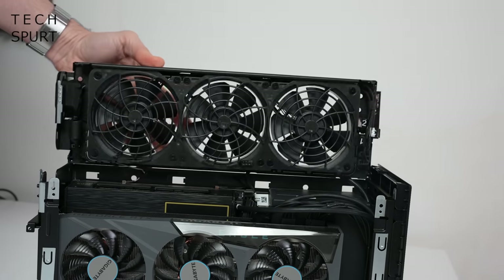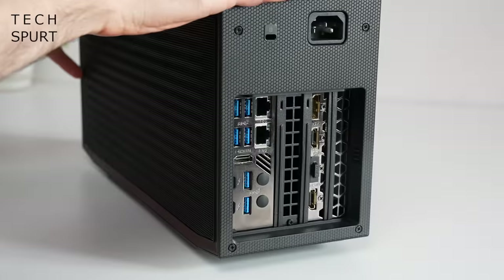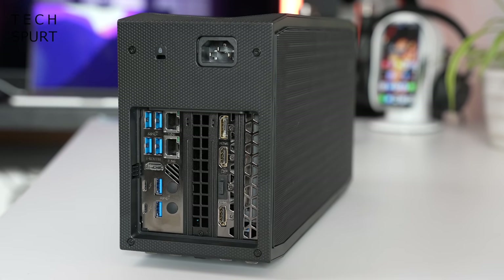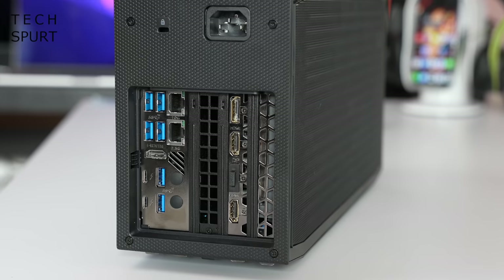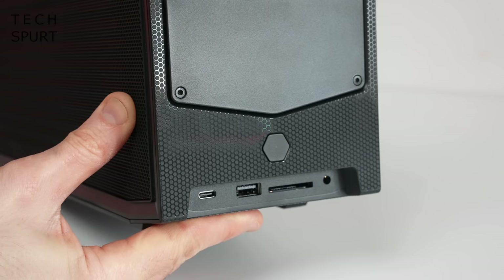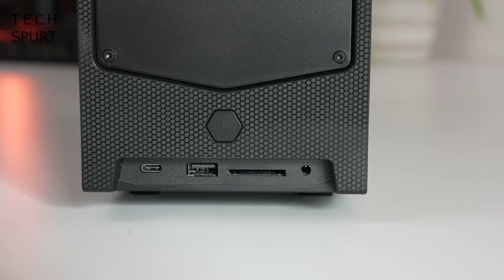Up top you've got three mighty fans which help to keep the entire system cool. On the back end of this miniature beast it is a veritable port buffet — you've got a pair of Thunderbolt 4 ports for hooking up peripherals or displays, as well as DisplayPort, HDMI, 10 gigabit and 2.5 gig ethernet ports, a load of USB action, and up front you get another USB and a USB-C plus a memory card slot and a headphone jack. The whole thing's rounded off with a 650 watt 80 Plus Gold PSU, so it can basically handle anything you chuck at it.